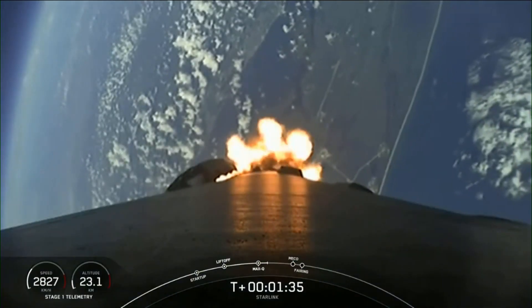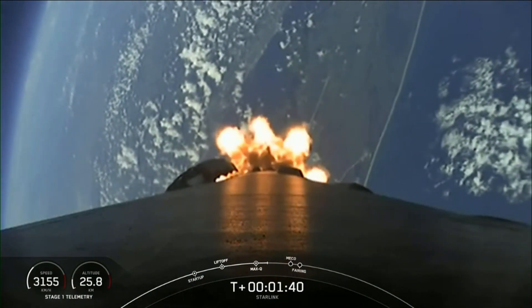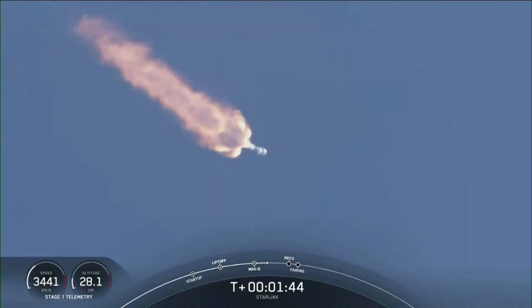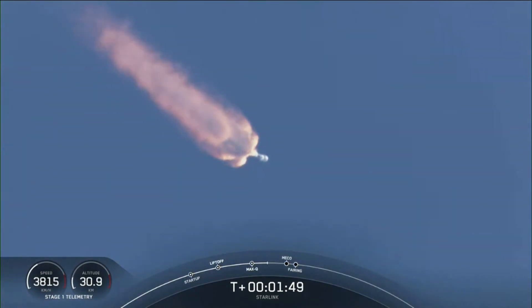MVAC engine chill has started. Now, in about a minute, we will have three events happening back-to-back. That will be main engine cutoff, or what we call MECO, stage separation, and SES-1, or second-stage engine startup-1.